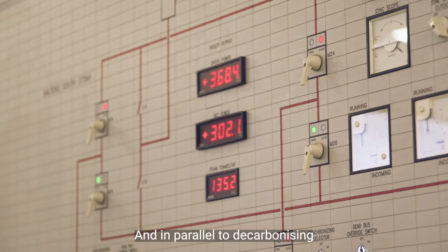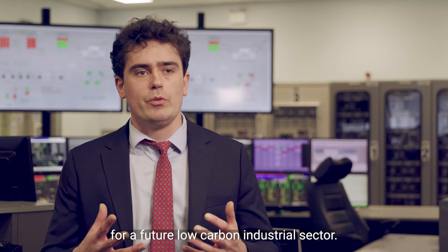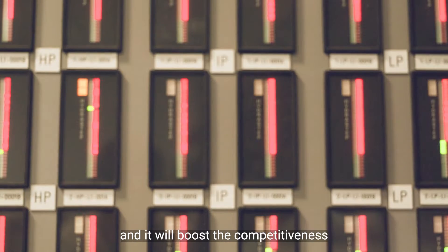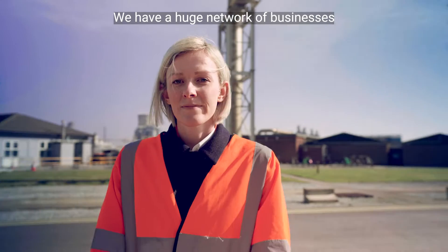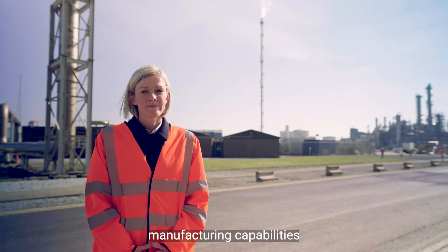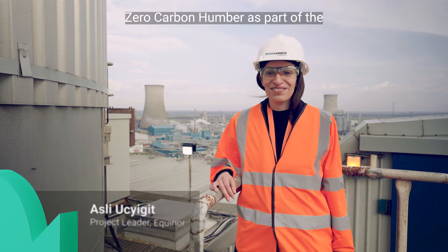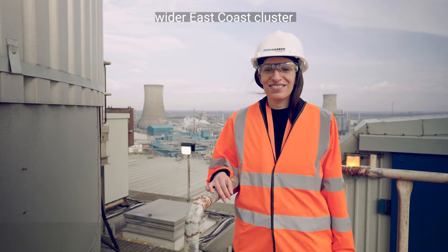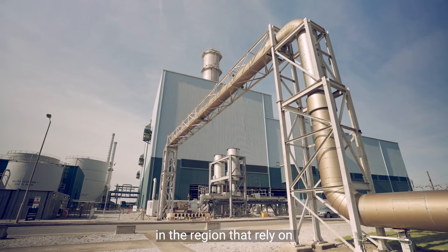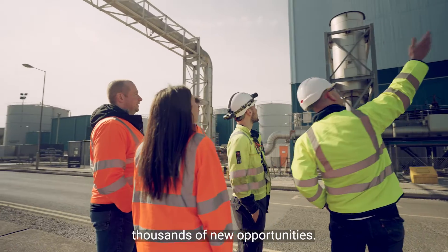In parallel to decarbonising the Humber region, the Zero Carbon Humber project will create and protect jobs for a future low carbon industrial sector. It will drive inward investment and boost the competitiveness of this industrial heartland. As part of the wider East Coast cluster, it will protect 55,000 jobs in the region that rely on carbon intensive industries, as well as creating thousands of new opportunities.